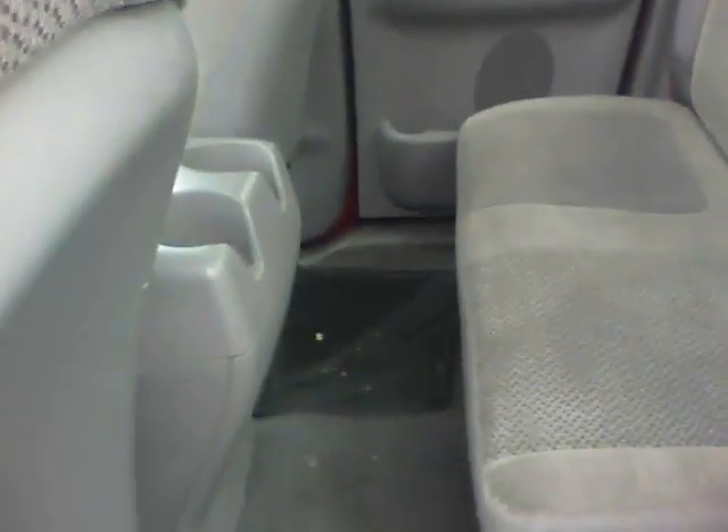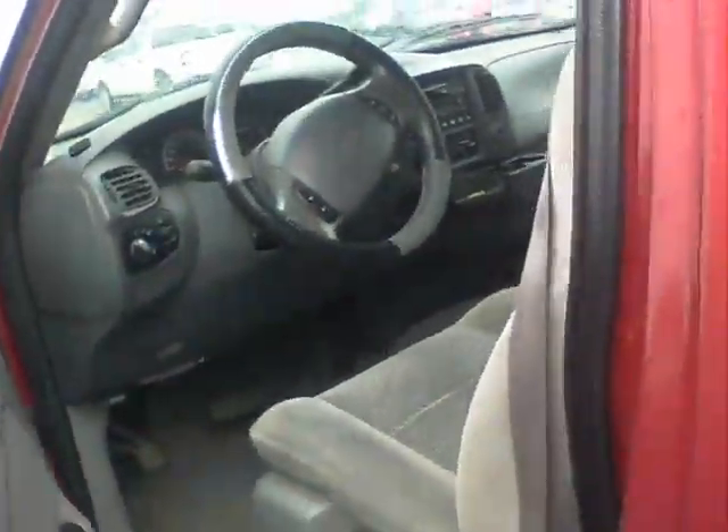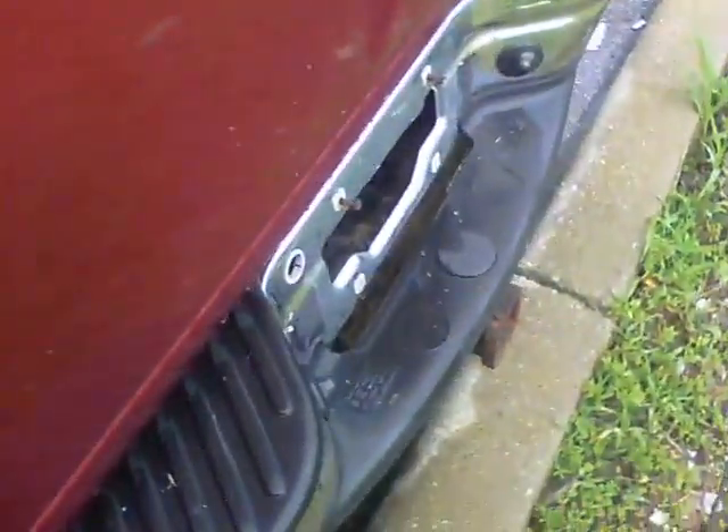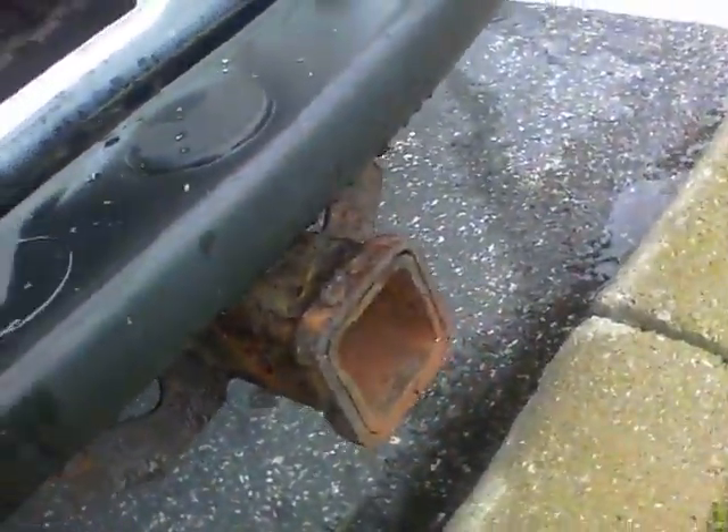Does have some all-weather mats in the back. These seats do fold up to give you extra space if you need it, as opposed to the seating. Does have a bed liner and a tow package on the back.